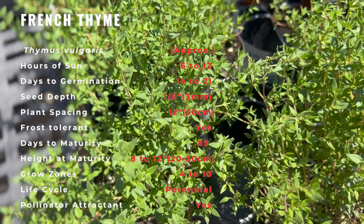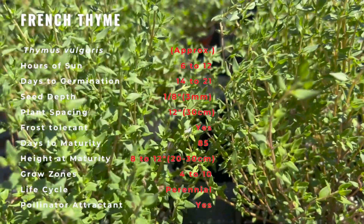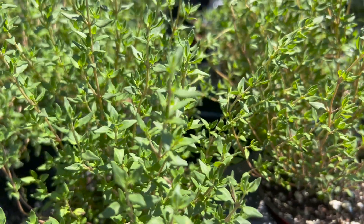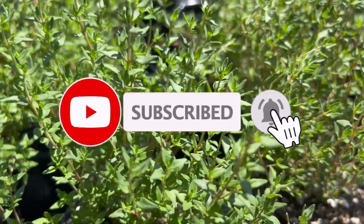Medicinally, French thyme, like the rest of the flavorful herbs in its namesake family, has significant medicinal capabilities. Used externally as a balm or poultice, it can be used to treat rashes and sores, acne, and burns. Taken internally, thyme has a profound effect on restoring the immune system due to the herb's antiseptic characteristics.